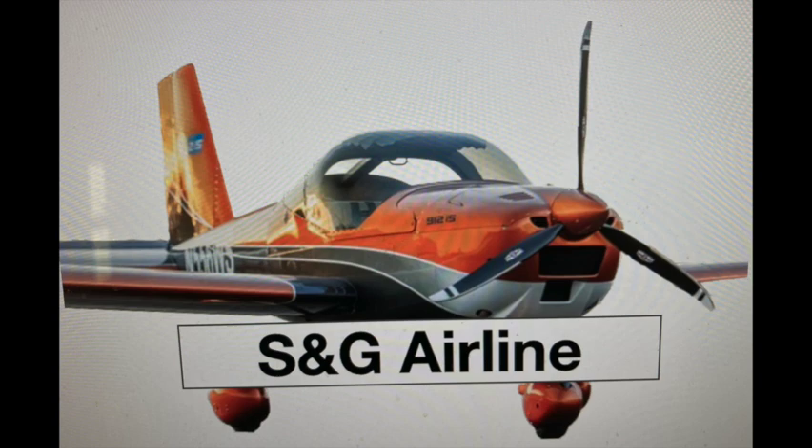This airplane belongs to Stephen Cale. We call it S&G Airline. Even though it's a small two-seater, this plane has capabilities approaching that of regional jet airliners. This is because of the EFIS installed in this plane. In this video, we're going to show you some of the features of our EFIS.